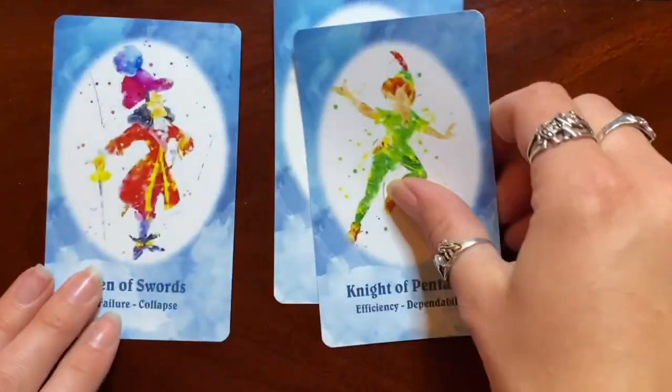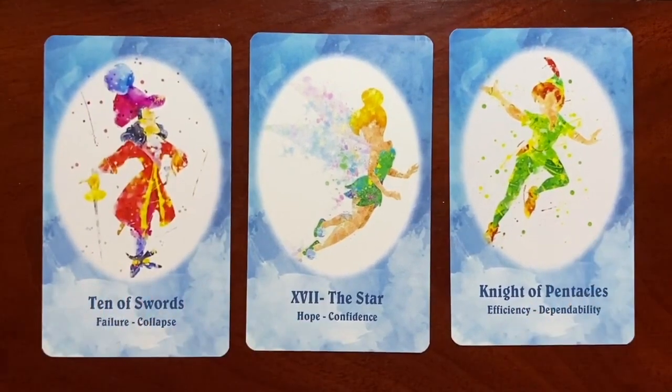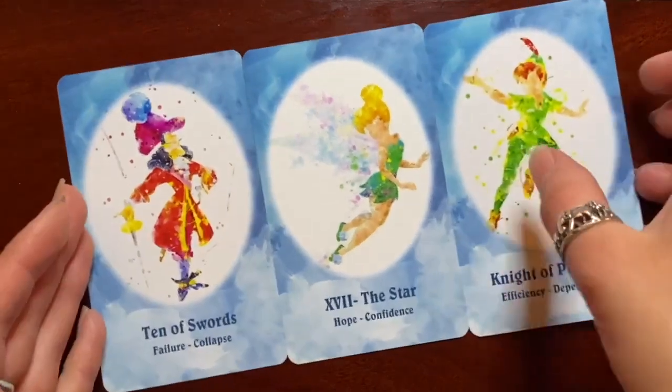Now diving into the triplets. From the Peter Pan storyline: Ten of Swords as Captain Hook, the Star as Tinkerbell, and Peter Pan himself as the Knight of Pentacles. The traditional Knight of Pentacles can be a slow mover or even stagnant, whereas Peter Pan certainly has a different mode of movement. Tinkerbell as the Star — I couldn't have done that one better myself, that's a perfect fit. And Captain Hook as the Ten of Swords — Failure and Collapse — perfect, especially given the ending of that particular storyline.